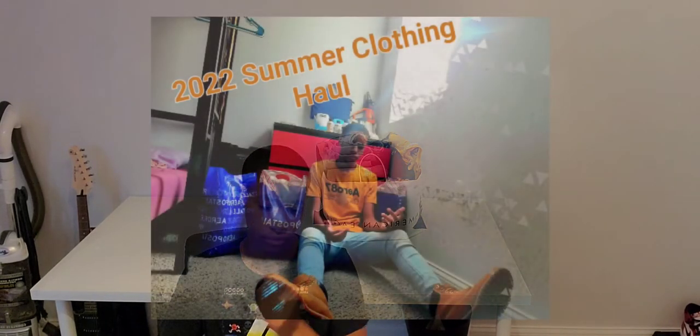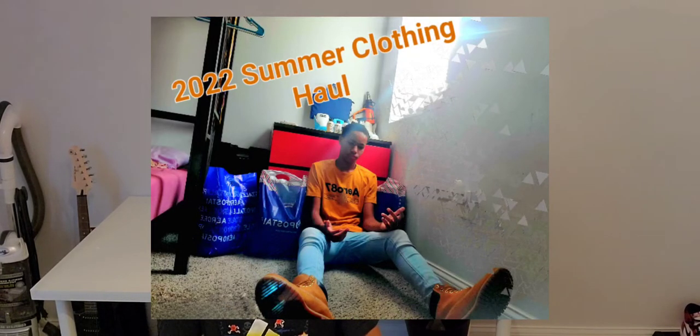What's up guys, welcome to my channel. A couple days ago I released my first video, my 2022 summer clothing haul part one. As you can see I got a bag in the back, so you already know what this is — from the title, this is my 2022 summer clothing haul video part two.